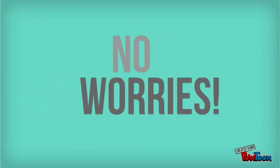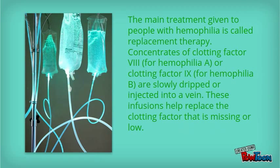But no worries! The main treatment given to people with hemophilia is called replacement therapy. Concentrates of clotting factor VIII or clotting factor IX are slowly dripped or injected into a vein. These infusions help replace the clotting factor that is missing or low.